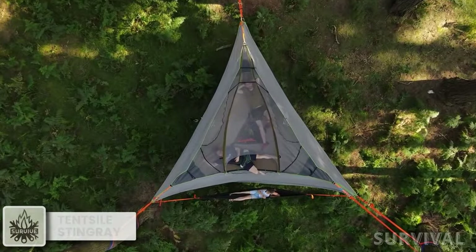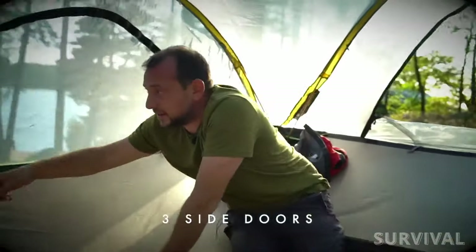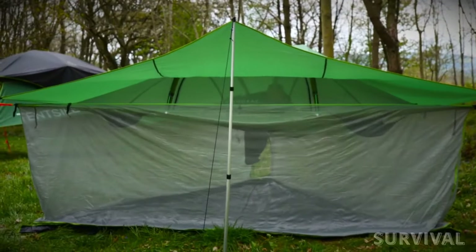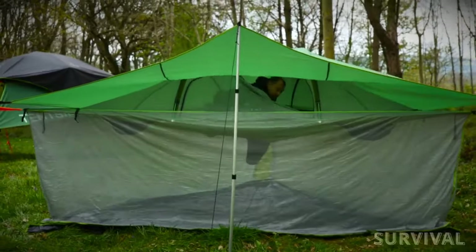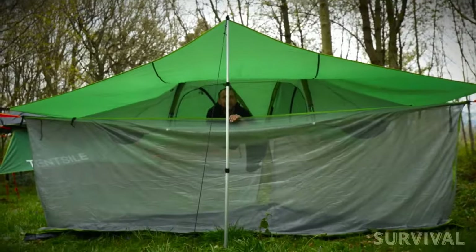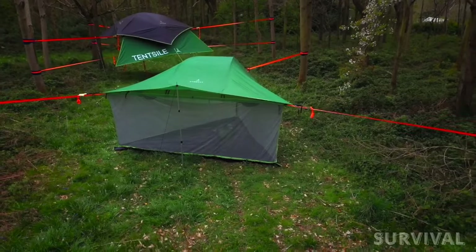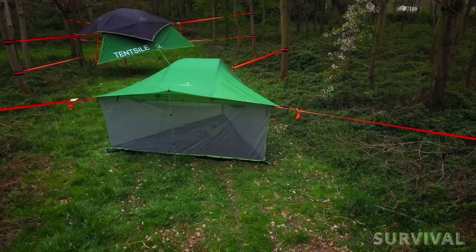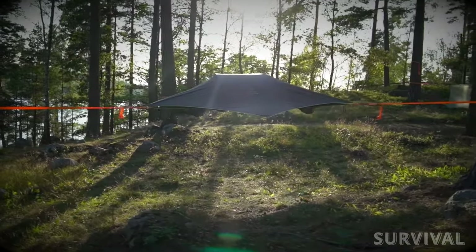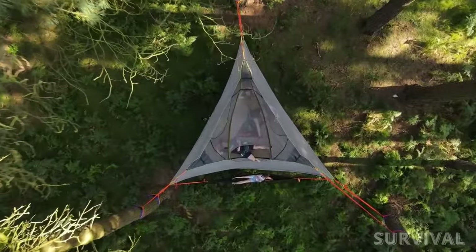You won't have to worry about flooding, uneven ground, or snakes with this tree tent. Like a hammock, it's incredibly comfortable, but it's spacious enough to sleep three adults or two adults and two children — giving the tent the perfect profile for a wide range of adventurers. It includes three heavy-duty straps with ratchet buckles to keep you suspended safely four feet off the ground, and setup only takes about 15 minutes. It also features a waterproof rainfly, a no-see-um mesh to keep insects at bay, and if need be, it can also be pitched on dry ground.